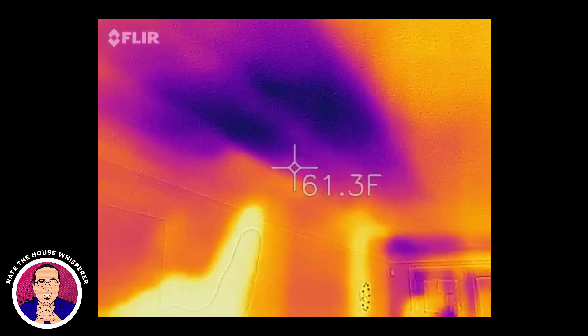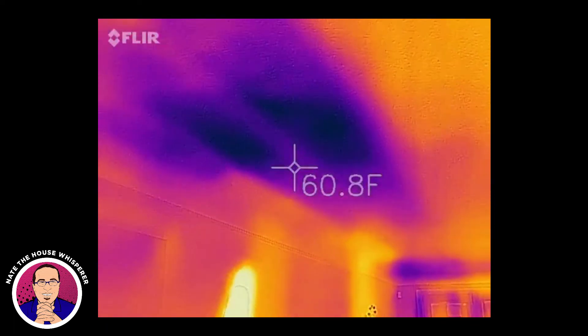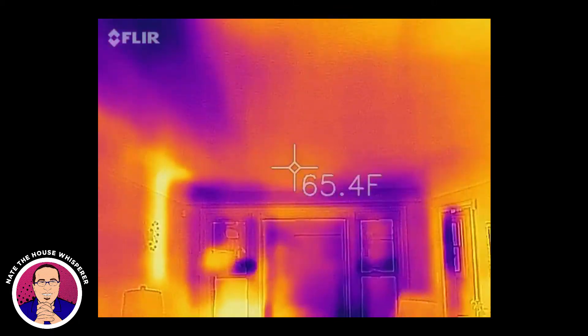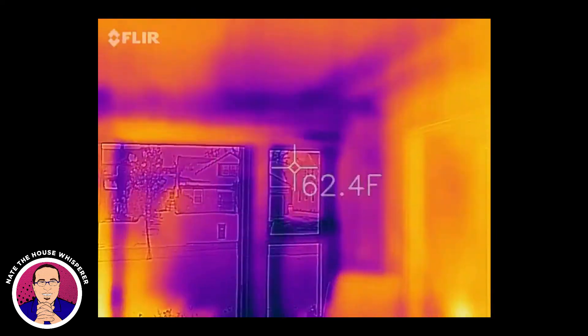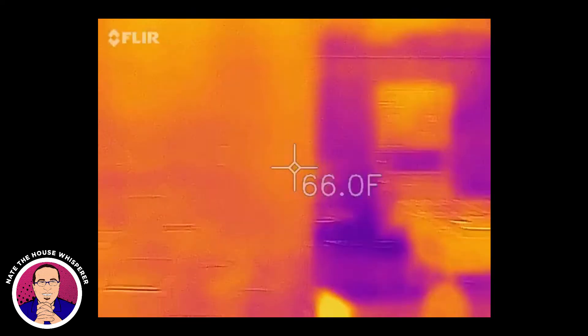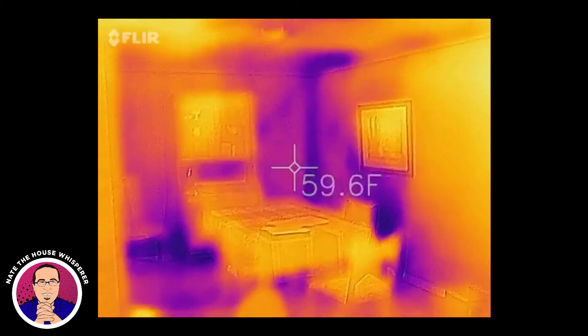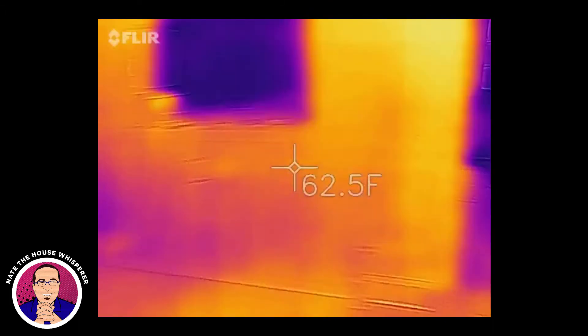We have some kind of a big leak up here. This is, I believe, under the master bath. The second floor of this place is super duper leaky — that's where most of it was. Moving into the dining room now — lots of cold spots. You can actually see the stack effect in action today.